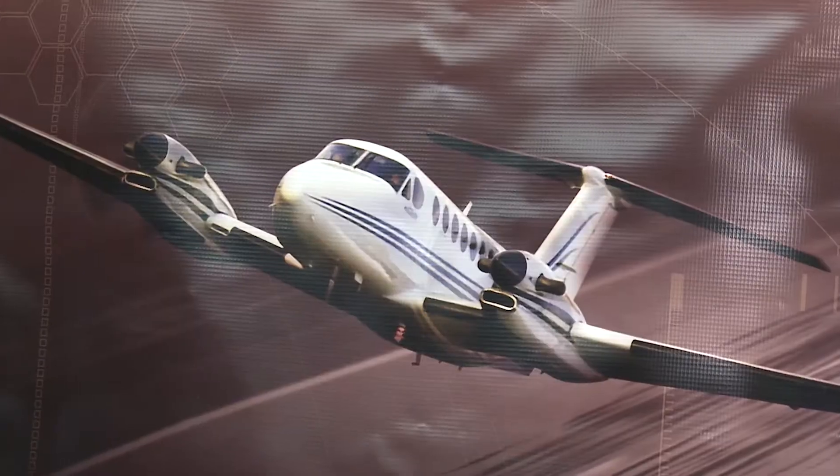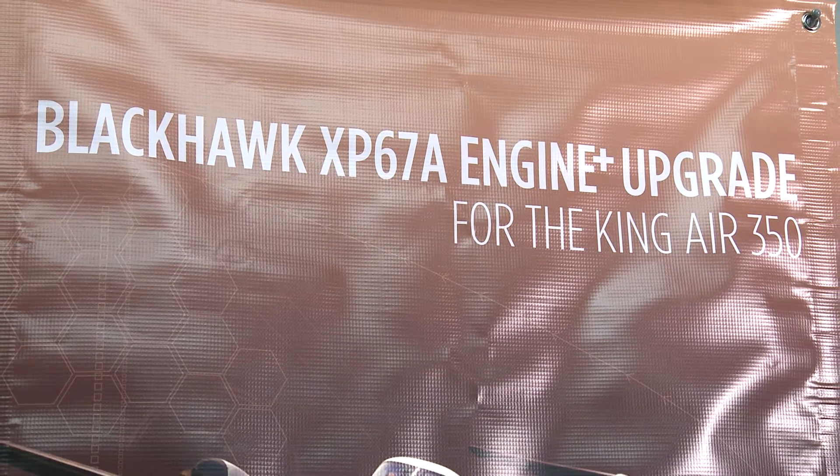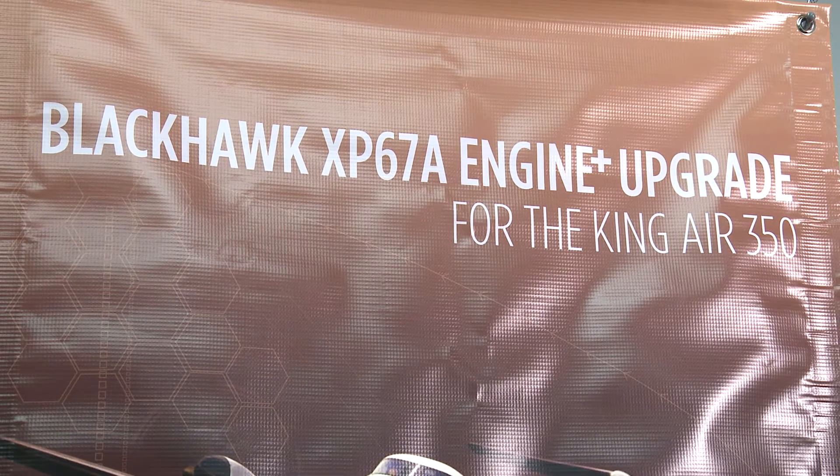We just finished a press conference where we're announcing our newest product, which is the PT67A on the Kinger 350. That replaces the 60 Alpha engine and it gives the aircraft incredible climb performance. We can climb from sea level to 35,000 feet in about 18 minutes, whereas before it was about 45 minutes. It increases the speed 30 to 40 knots.